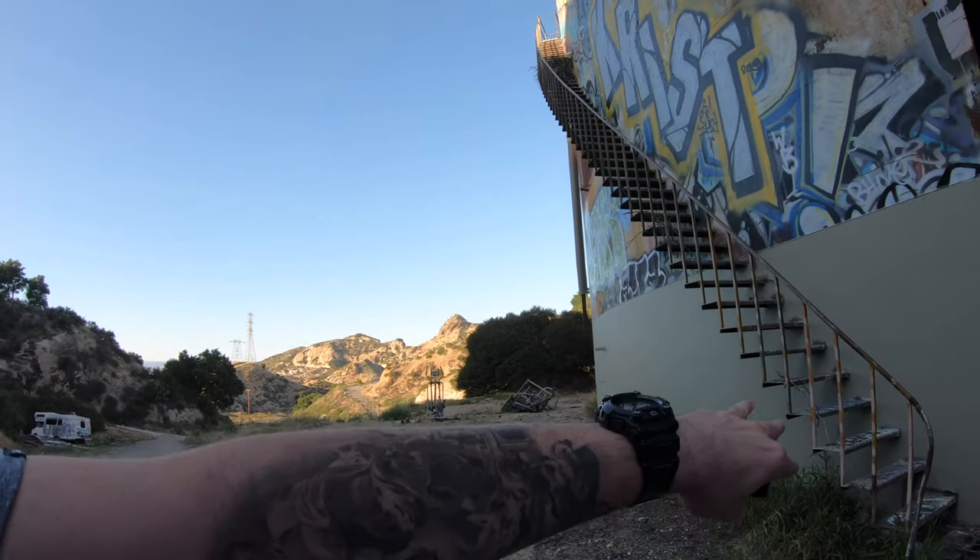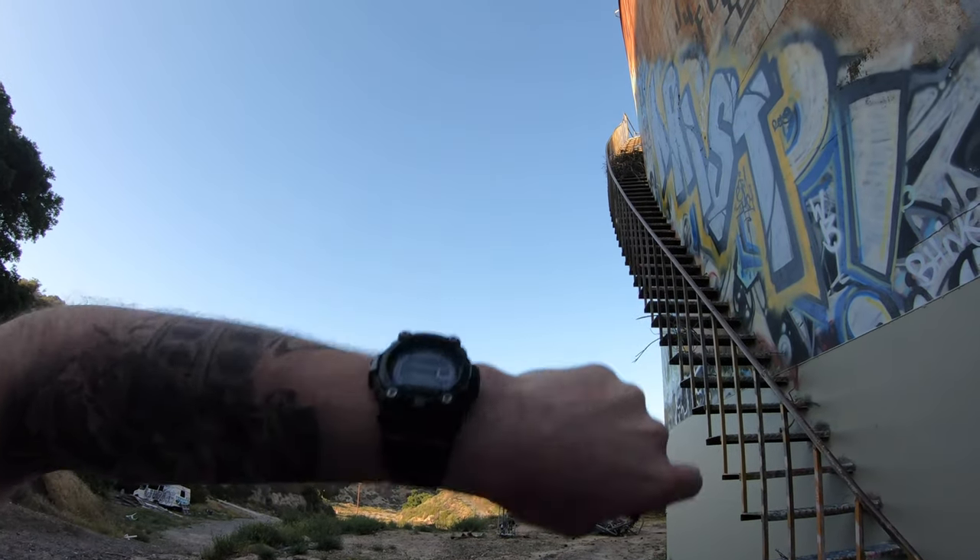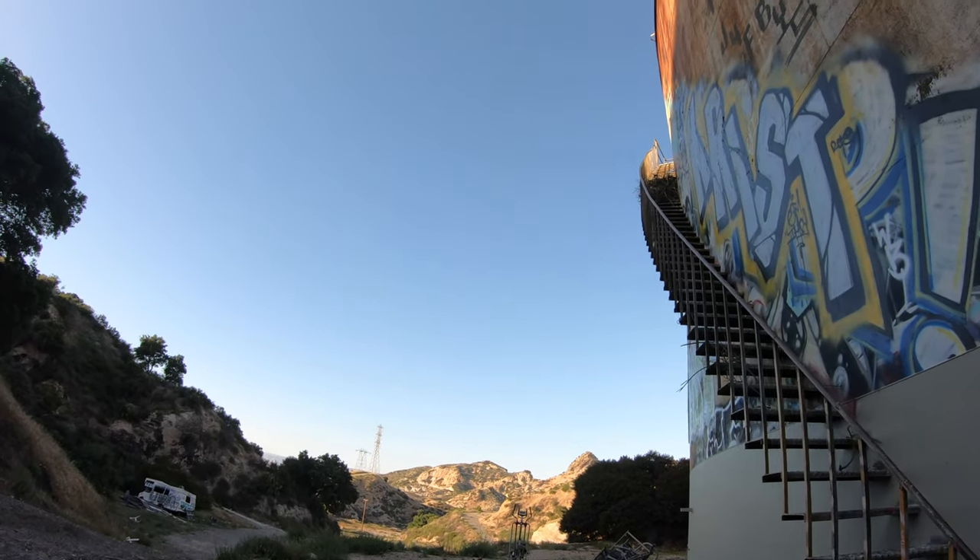It looks like I could actually go up these stairs too, but there's some bush there so I'm not going to be able to get past that.